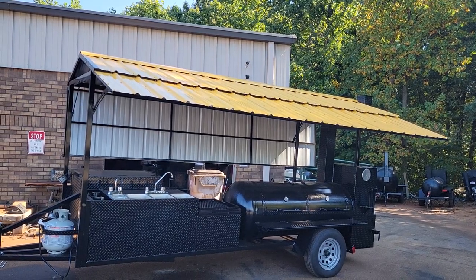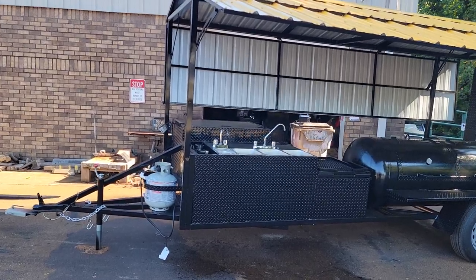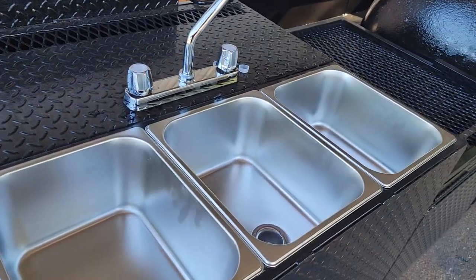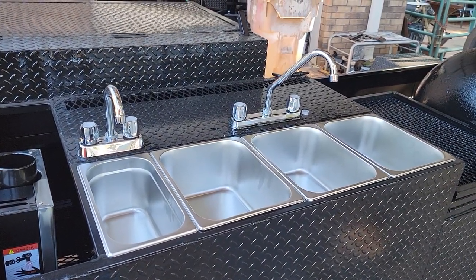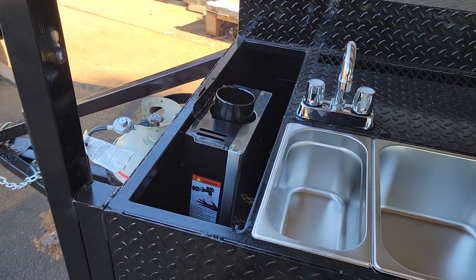Roof came out perfect. We're going to show you the sink setup here. When you're comparing sink setups, we use NSF sinks — not the cheap stainless steel. This is the real NSF stainless steel, with nice Gasland propane heaters.